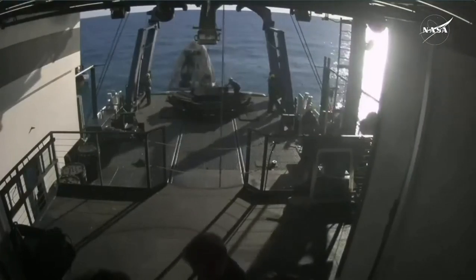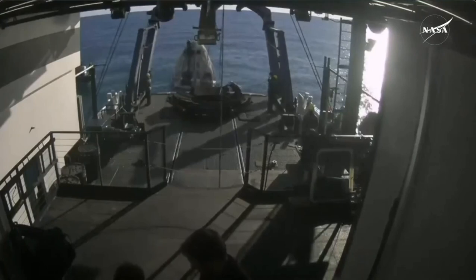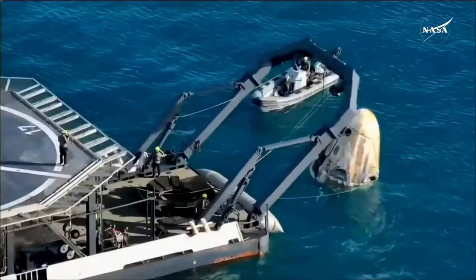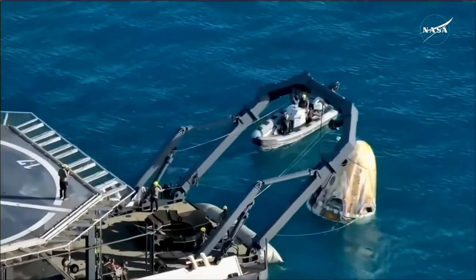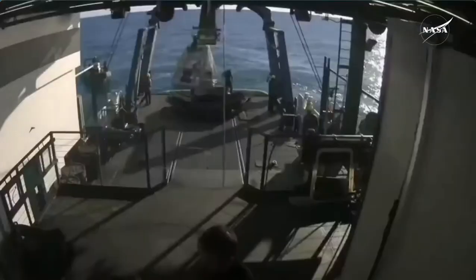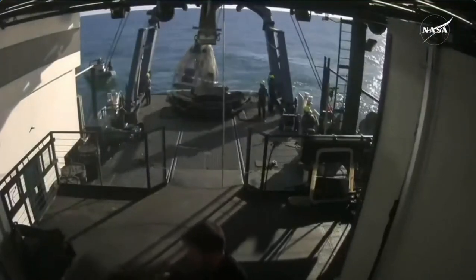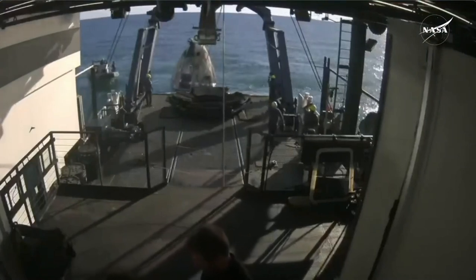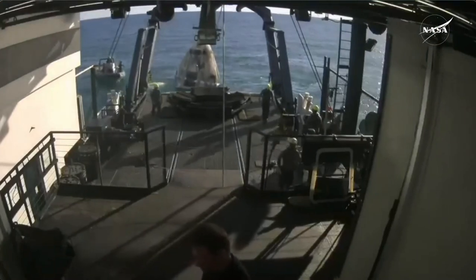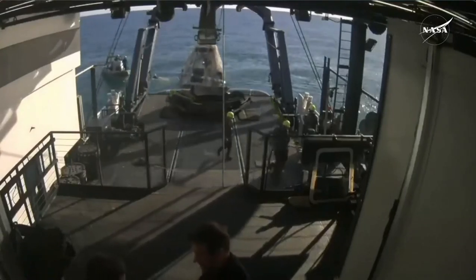We're getting some views now from inside the boat. This view is straight down the recovery vessel. That platform closest to the camera is the egress platform. Rigging is almost complete — approximately five minutes until capsule lift. Great news there from SpaceX. So about five minutes left until we see Dragon Freedom get lifted out of the water.